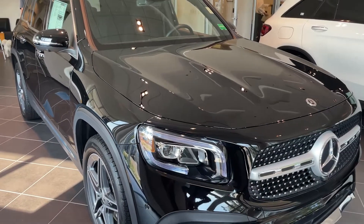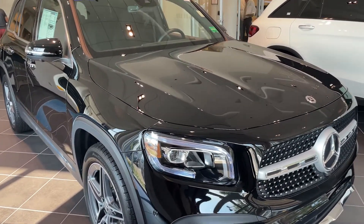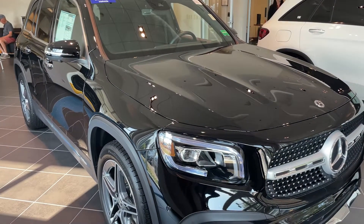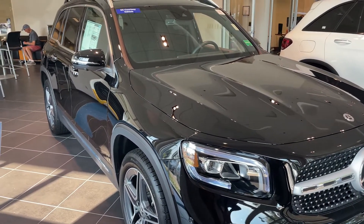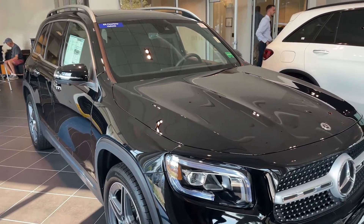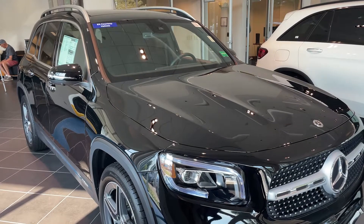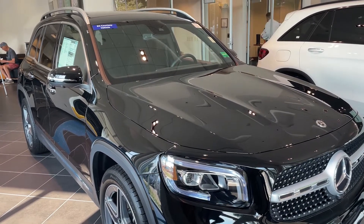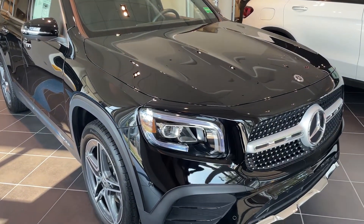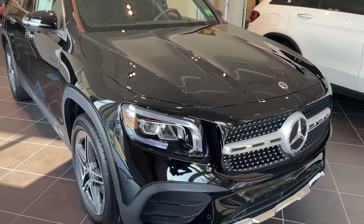Hey folks, here today to introduce the 2022 Mercedes-Benz GLB 250, one of the more popular cars that we have in inventory. This particular car was in our courtesy fleet, so it does have a few miles on it, but it is readily available and reliable. I'm just going to take you around and show you quickly.